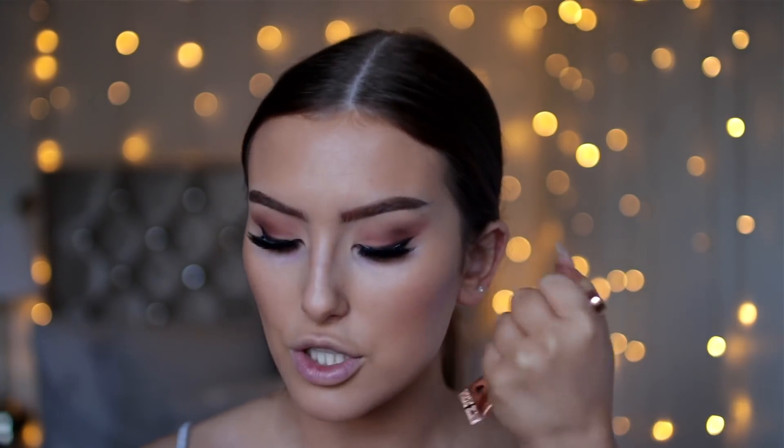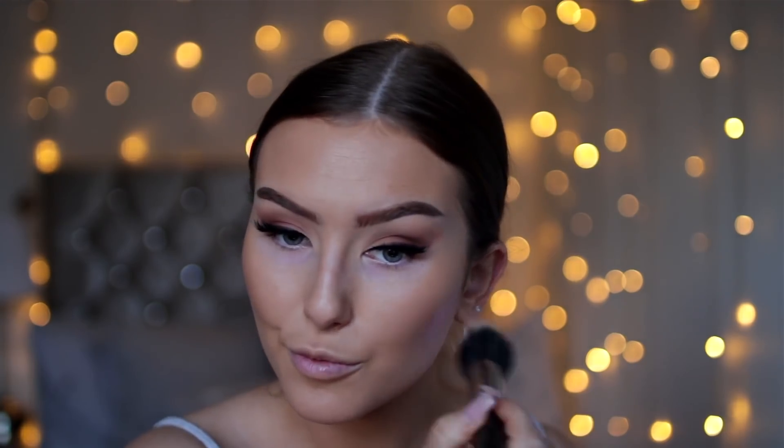I've got two cream blushes here. I've got the Charlotte Tilbury Glowgasm Beauty Light Wand in the shade Peachgasm, and then also the Iconic Cheeky Coral, which is quite a new product. I'm going to pop these on the back of my hand and use a stippling brush to blend them into the skin. They're actually both quite sheer — a lot more sheer than I expected.